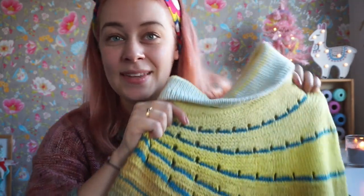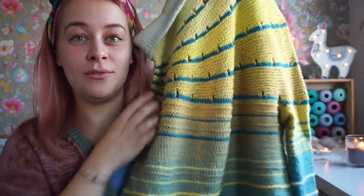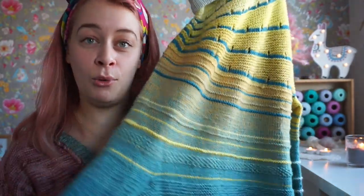I made it for the Edinburgh Yarn Fest and wore it there, but in hindsight I would have rather knit something else — something more wearable.